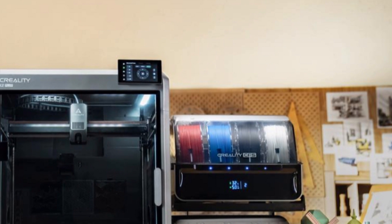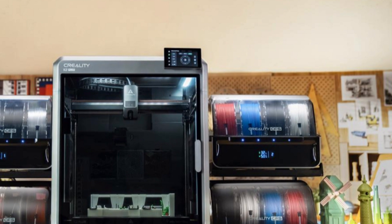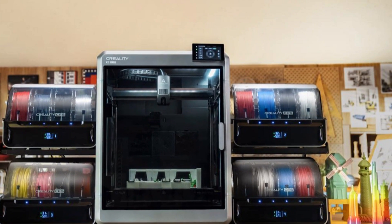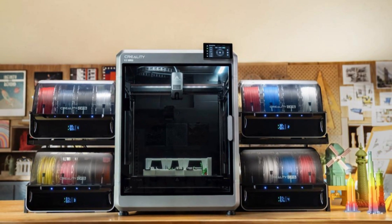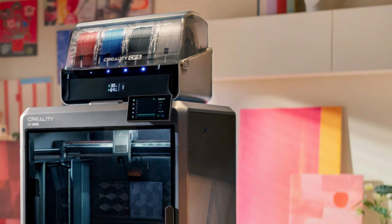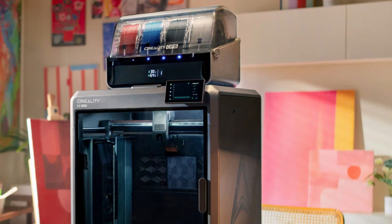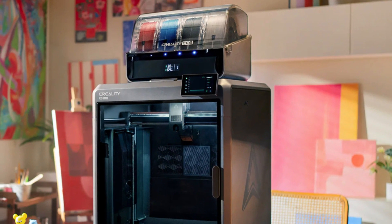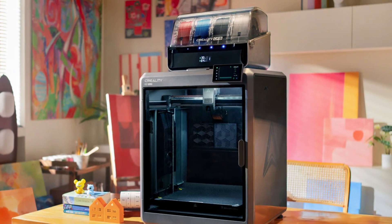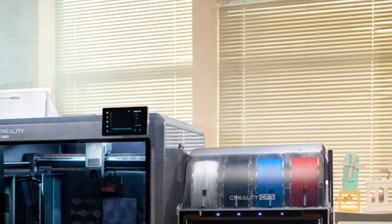One of its standout features is its large build volume, giving creators the freedom to print bigger models or batch multiple parts efficiently. The fully enclosed chamber ensures better temperature control, ideal for printing more challenging materials like ABS or nylon. Creality also integrates its AI-powered auto-leveling system, which makes bed leveling virtually effortless. Combined with a responsive touchscreen interface and Wi-Fi connectivity, the K2 Plus offers a modern, streamlined printing experience — you can monitor prints remotely via the Creality Cloud app.